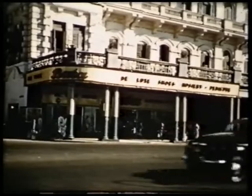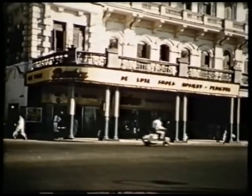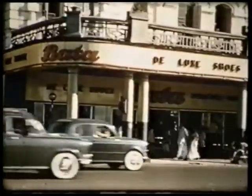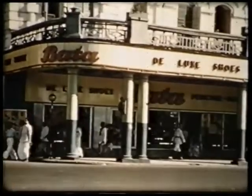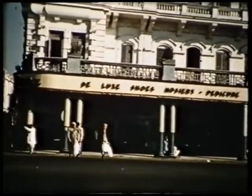No matter how impressive a picture may be, it needs a frame to emphasise its work. Similarly, no matter how good our products may be, they also need a proper setting to do them justice — a setting that sells.